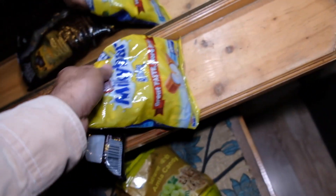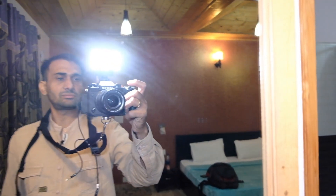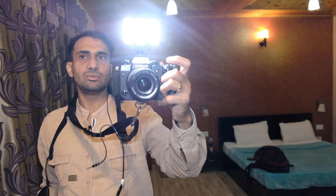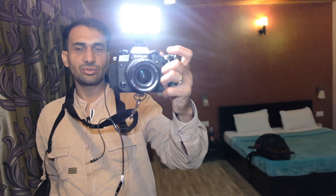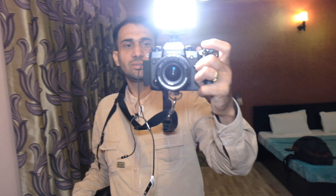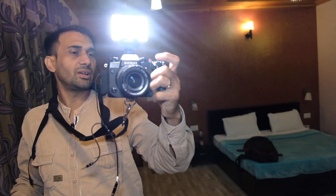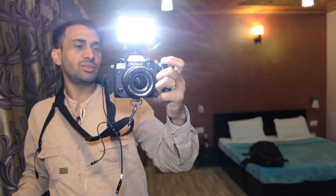I carry toffees to give to the kids every time we take pictures. That's pretty much everything I wanted to show you. I'll see you again and show you more of what's in store for the Spiti Valley trip. Bye — signing off now, heading for dinner. Thank you!